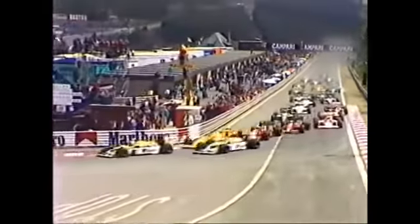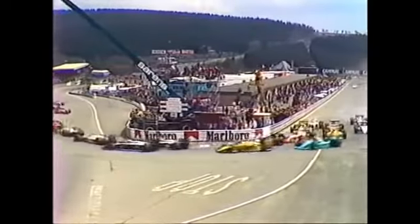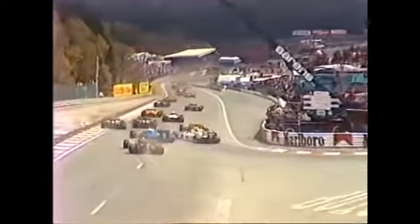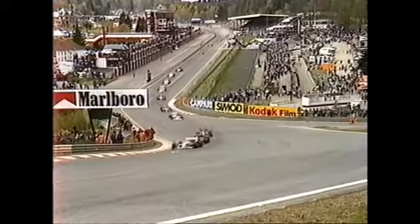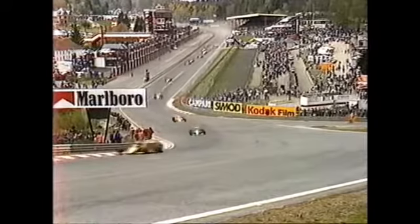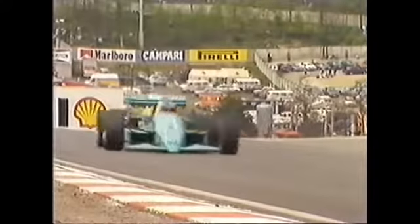Beautiful start there. Piquet trying to drive around the outside of Senna. We had a terrific coming together last year, a car got punted off, but it looks to me as though everybody is round and clear. There is Mansell leading, Senna second, Piquet third, then the two Ferraris behind him as they go into the Eau Rouge and start the blindingly fast climb up through fifth and sixth gears to Le Radeillon.